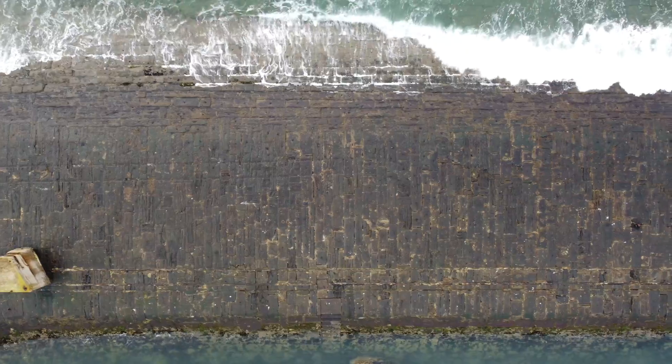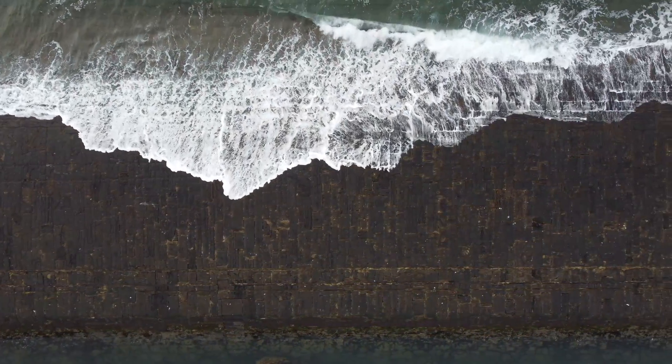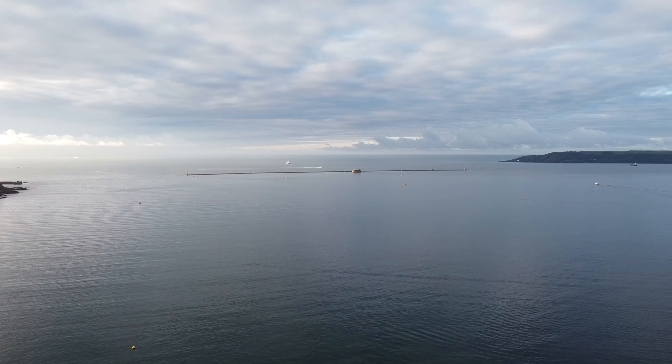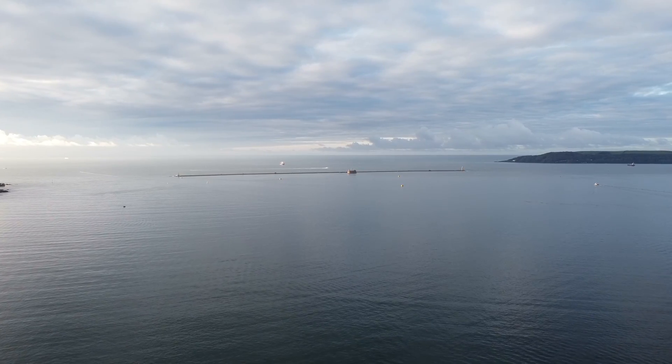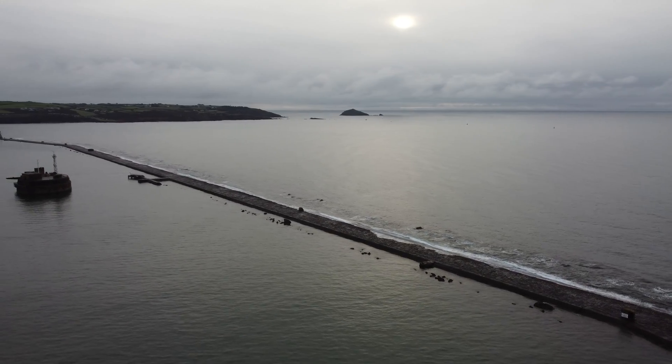To keep the profiles stable, they created interlocking armour plates carved from the much harder granite found on Dartmoor, north of the city. In the end, the breakwater was comprised of approximately 4.5 million tons of limestone and around 200,000 tons of granite.